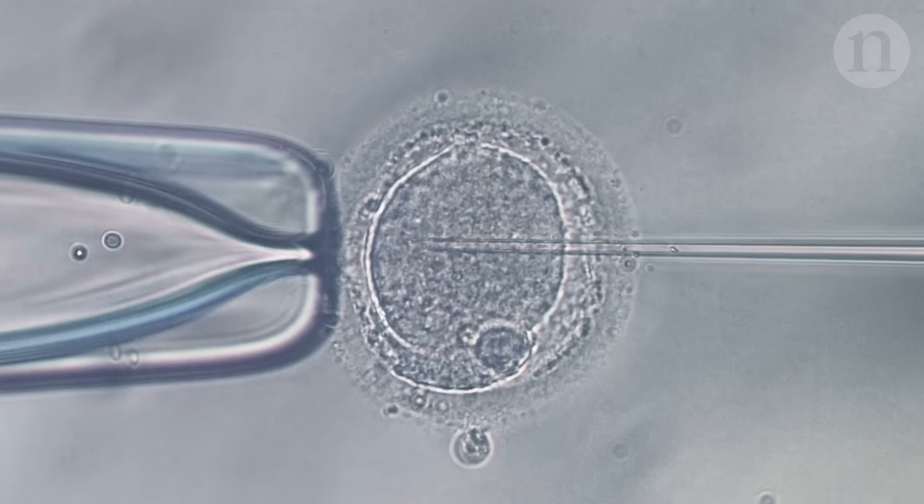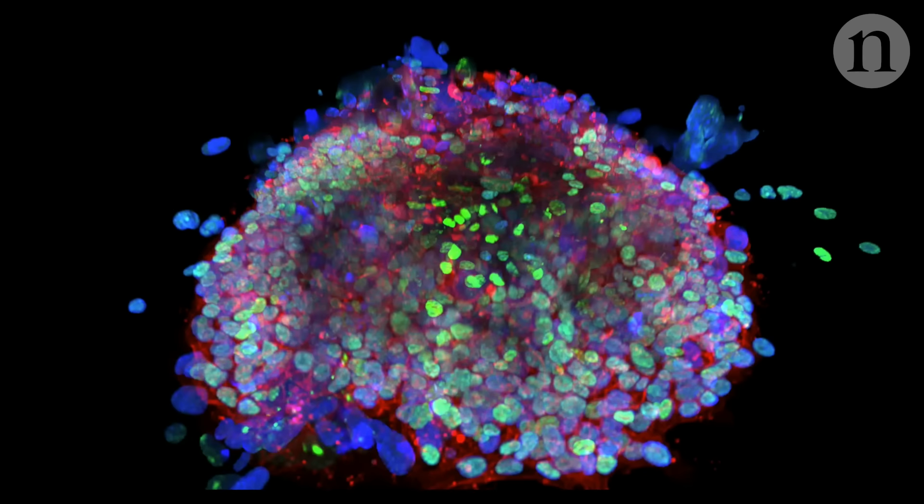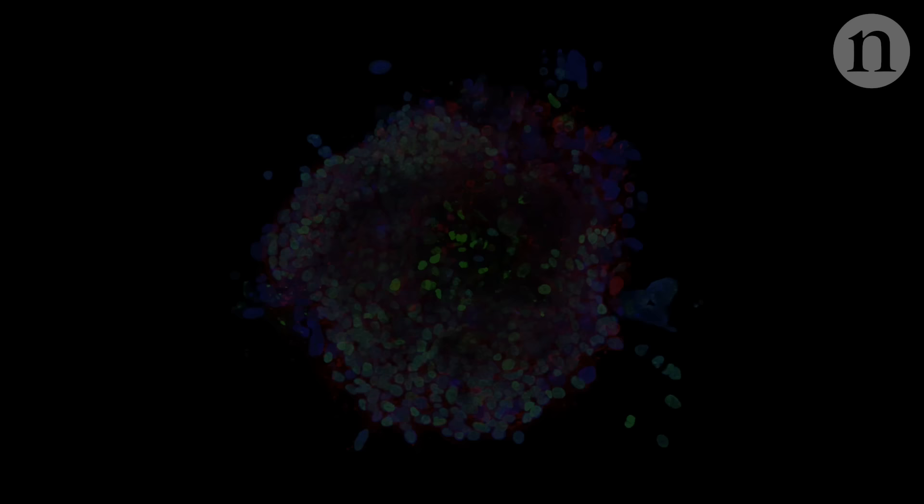One way of exploring this crucial time is to study embryos donated by people who no longer need them for fertility treatment. In the last few years, several labs have developed new ways to nurture these embryos, and their techniques have allowed them to start building a picture of human development that's more detailed than ever before.